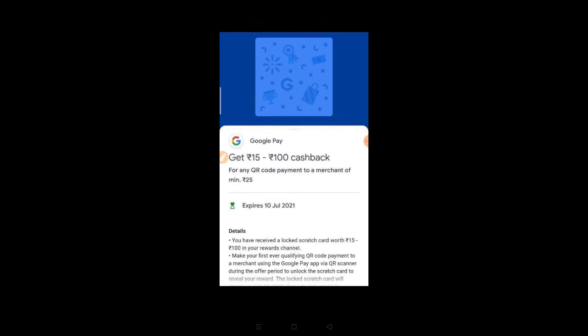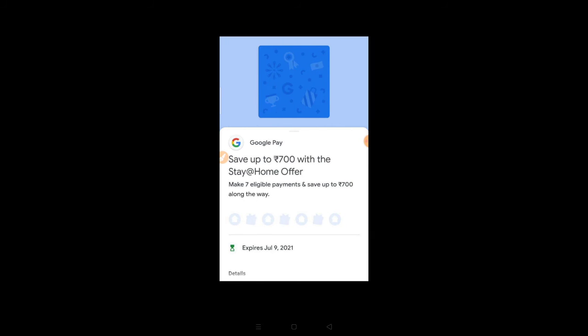Next we have Google Pay offers — Google Pay merchant QR code. With a minimum of 25 rupees scanned and received, you get 15 to 100 rupees cashback. We also have a Stay Home offer to save up to 700 rupees, with a minimum bill of 99 rupees.